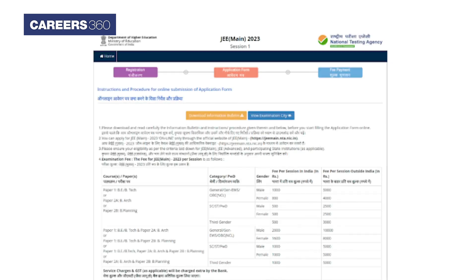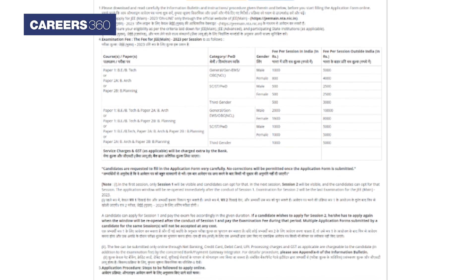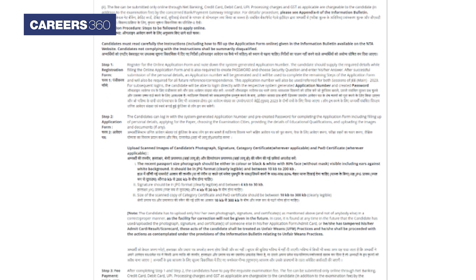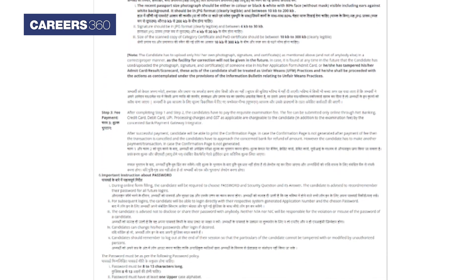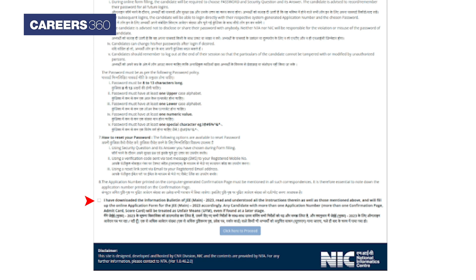Candidates will be required to go through all the instructions and procedures to fill out the application form, like information related to examination city, examination fee, application procedure, important instructions, about passwords, and how to reset your password. After reading the instructions carefully, candidates have to check the declaration box and click the 'Here' button to proceed.